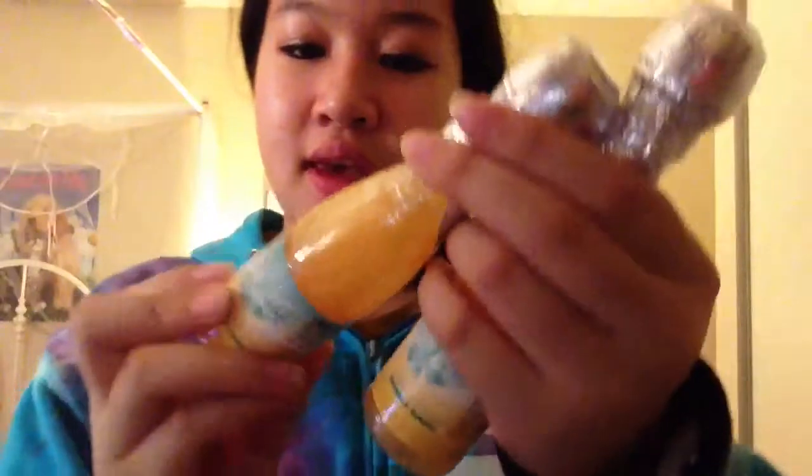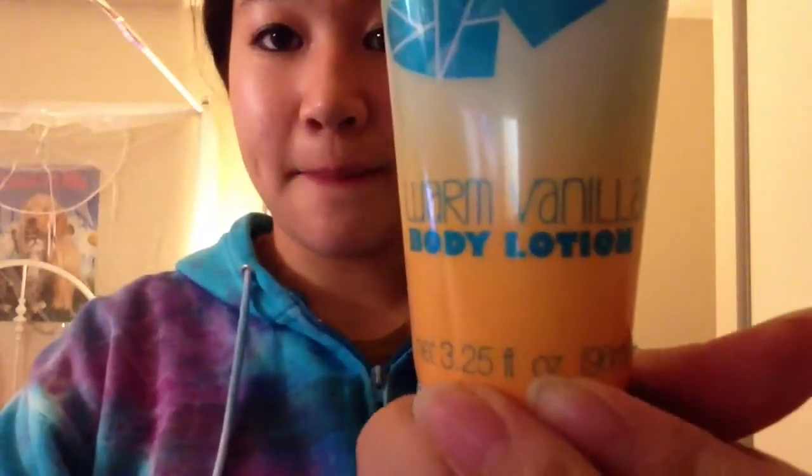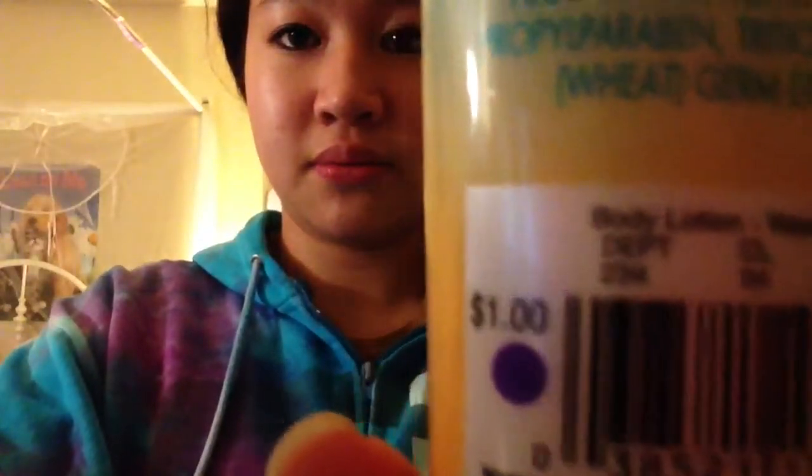I also got two warm vanilla bubble baths — this was one dollar and I got two of them because I'm going to give one to each person. Then I got two warm vanilla body lotions, which were also one dollar each.